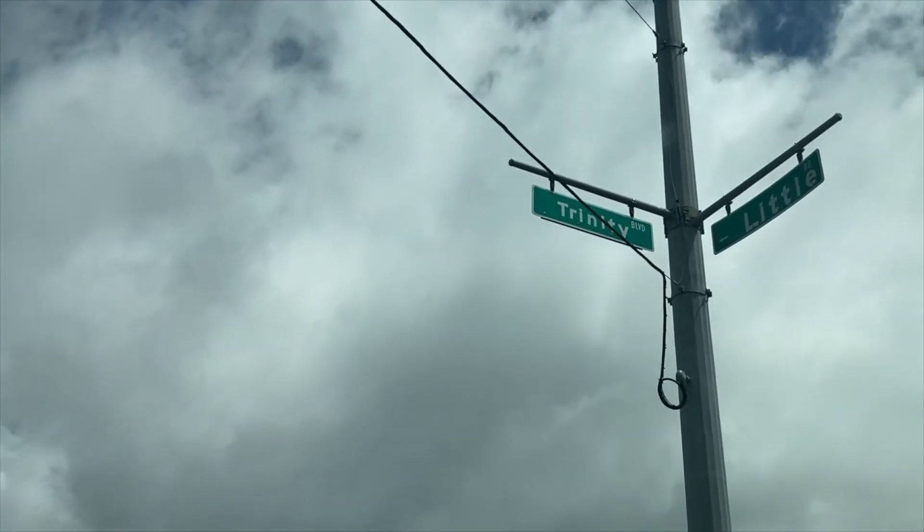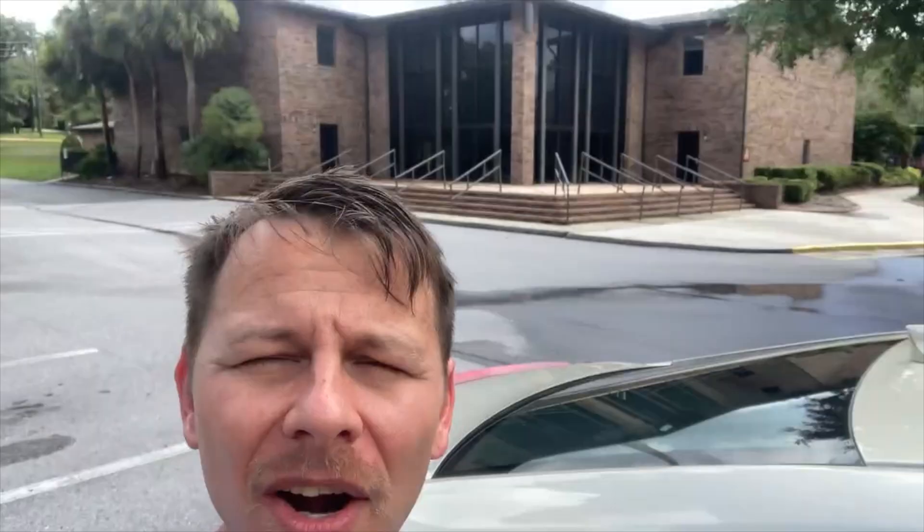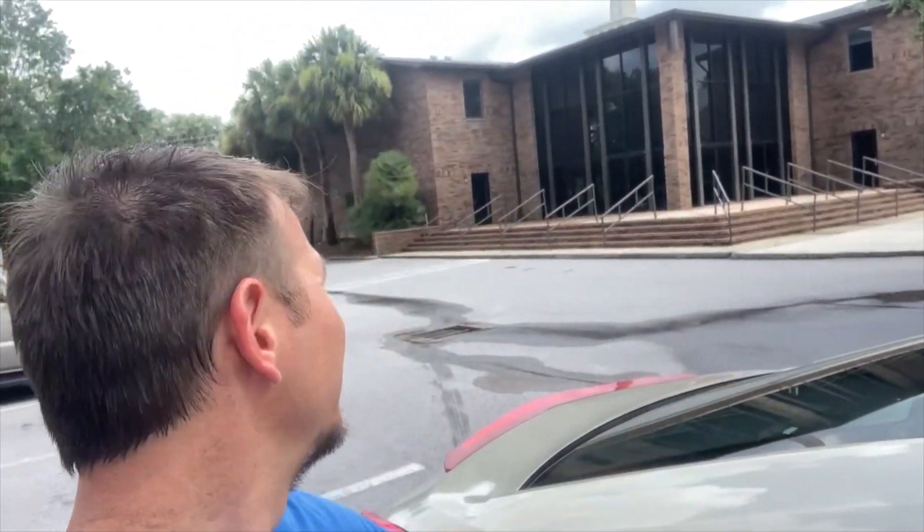We're gonna drive down and check out how different the old stopping grounds are. This is a church where Sarah and I were at a concert — I think the band was called Fireflies or something like that. Sarah and I had a little table here for the college we were working at, and we worked this together before we were married. This is the church over in Tarpon.